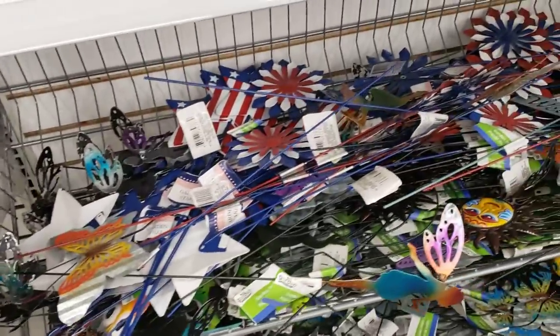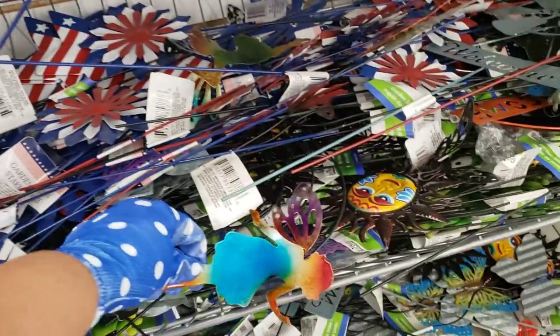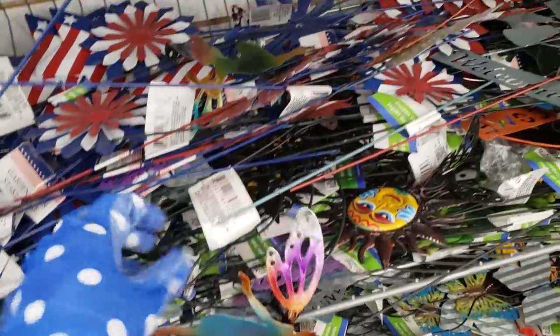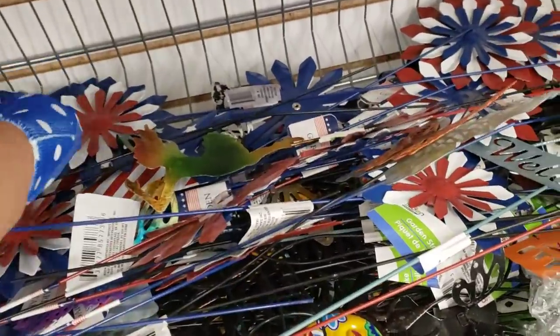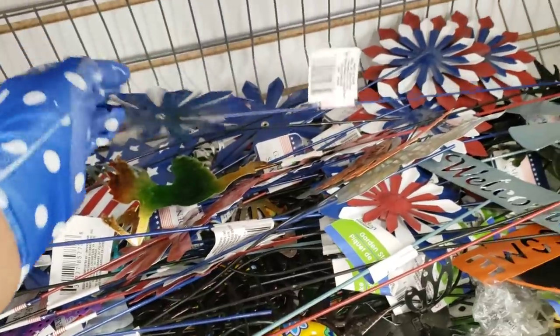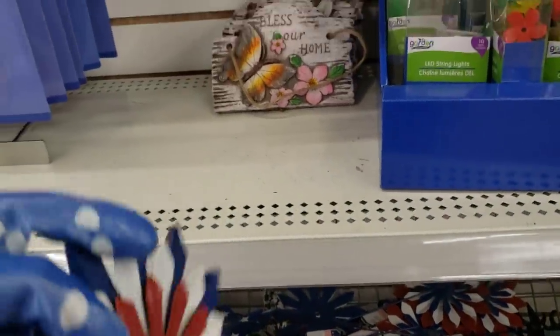They have little ones here — galvanized, looks like a fairy. Oh, they have a sun! 'Oh Mr. Sun, please shine down on me' — or is it 'Good Day Sunshine'? How does it go? We are in the... I don't know what the temperature was today.